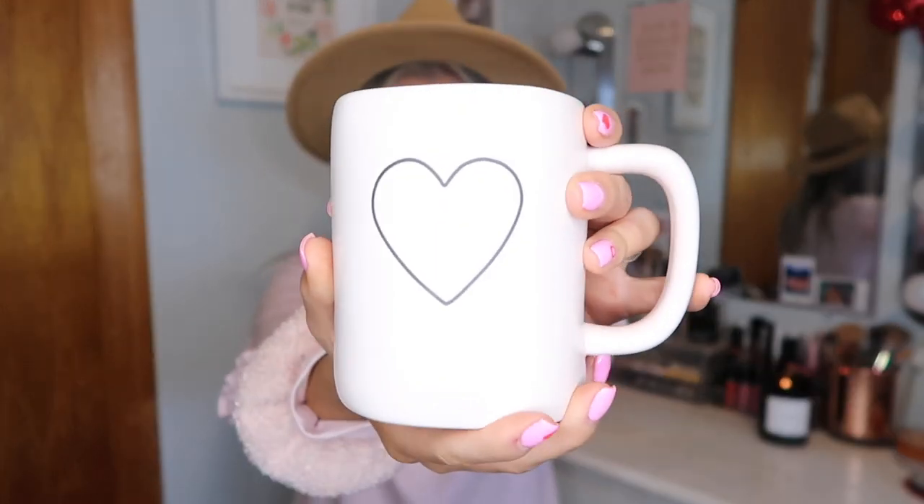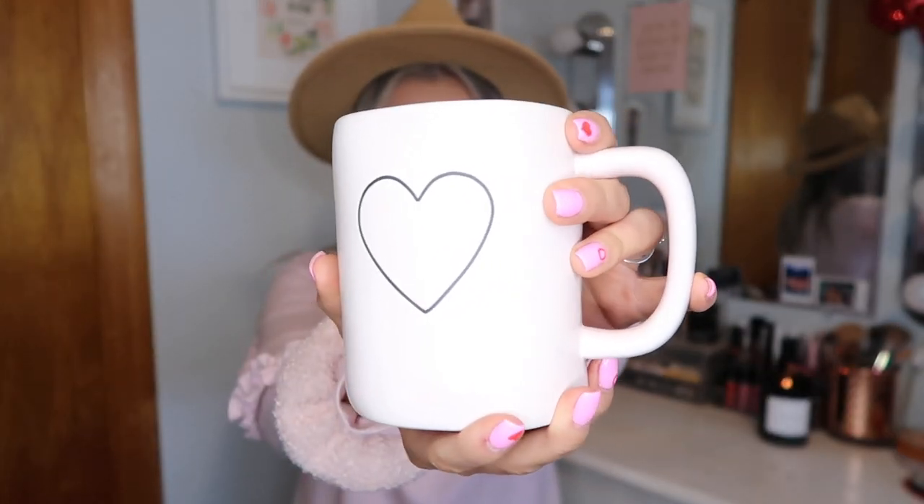This is not a part of the video because I just got this today, but look how cute this mug is that I got at TJ Maxx. It's like a Ray Dunn mug and it just has a heart on it. I just think it's so cute. Without further ado, let's jump on into the video.